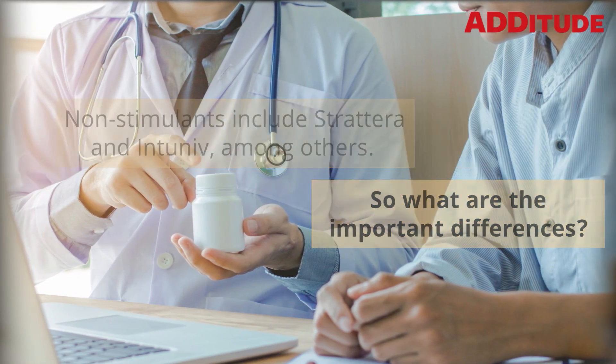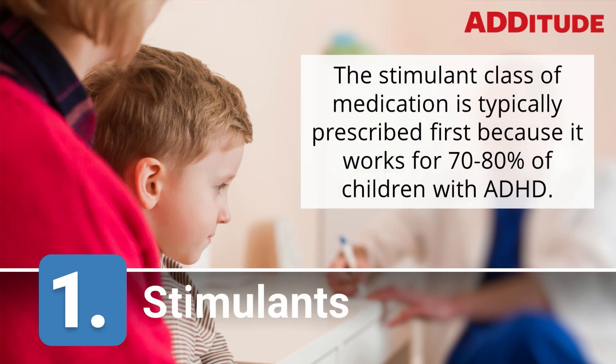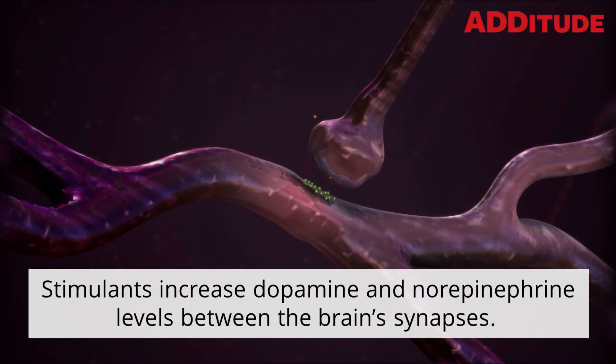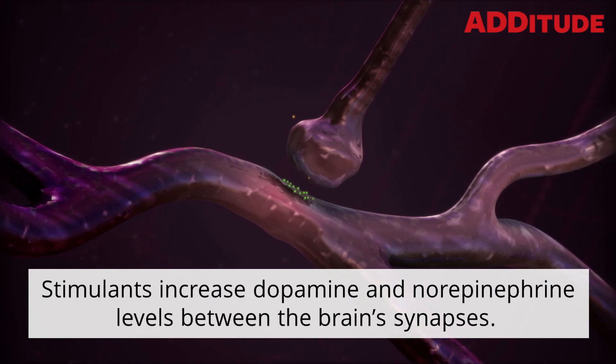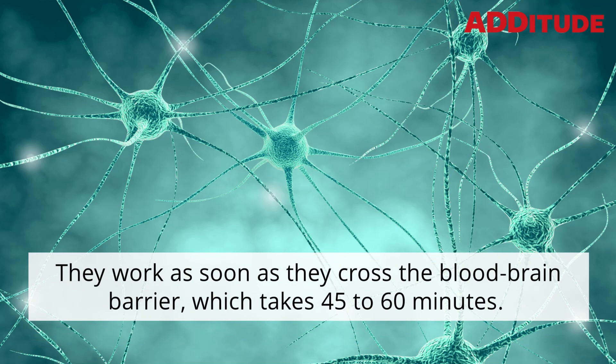So what are the important differences? 1. Stimulants. The stimulant class of medication is typically prescribed first because it works for 70 to 80 percent of children with ADHD. Stimulants increase dopamine and norepinephrine levels between the brain's synapses. They work as soon as they cross the blood-brain barrier, which takes 45 to 60 minutes.